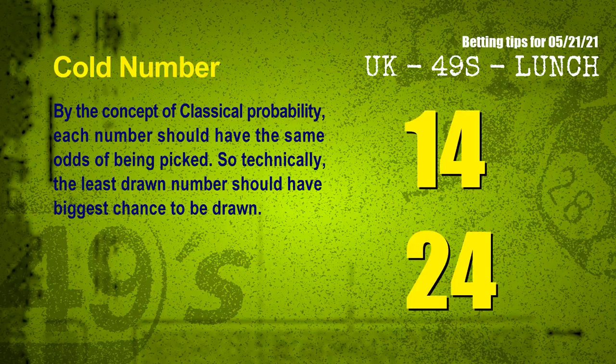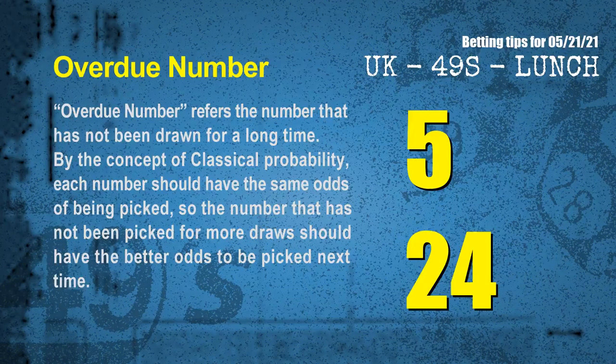In the end of this video, we have two more tips for you: cold numbers and overdue numbers. By the concept of classical probability, each number should have the same odds of being picked, so technically the least drawn number should have the biggest chance to be drawn. We count thousands of results to find the coldest numbers for the next draw. Overdue numbers refer to those that have not been drawn for a long time — by the same classical probability concept, the most overdue two numbers for the next draw are 05 and 24.